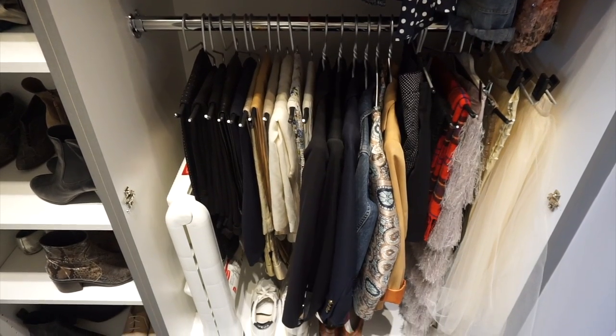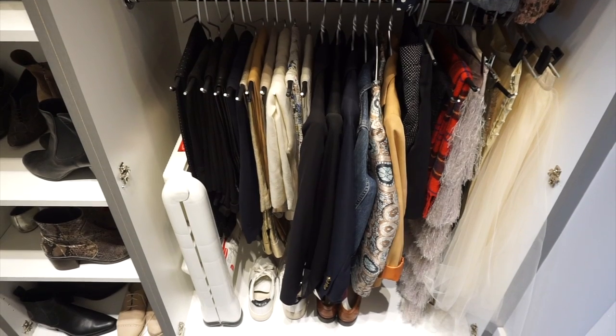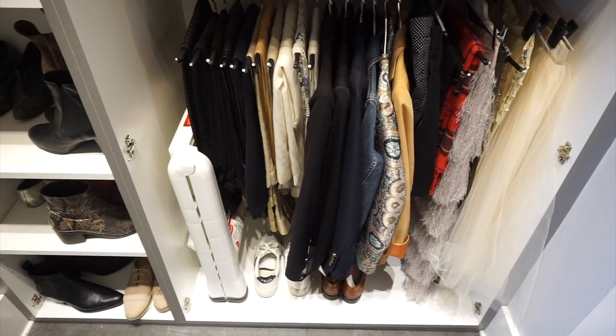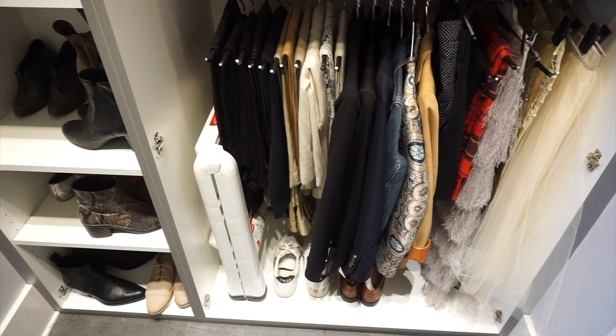After you've divided your closet into sections, you can take it even further as a boutique would and organize those sections by color — from dark to light. Or if it's summer, you can go from light to dark. Totally up to you.